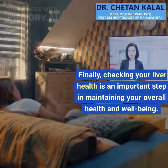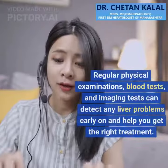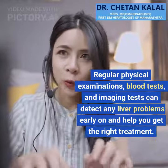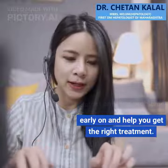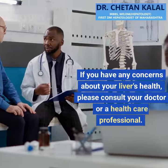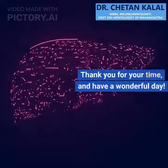Finally, checking your liver health is an important step in maintaining your overall health and well-being. Regular physical examinations, blood tests, and imaging tests can detect any liver problems early on and help you get the right treatment. If you have any concerns about your liver's health, please consult your doctor or a healthcare professional. Thank you for your time, and have a wonderful day.